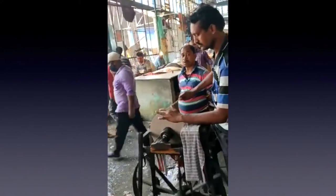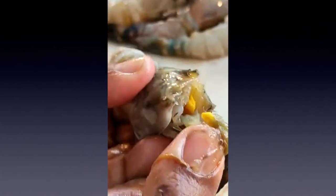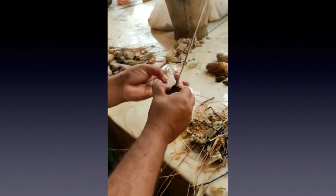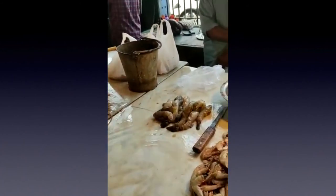It's a grinding knife for the fishermen of the fish markets of Kolkata. That looks delicious — it's going to make a lovely prawn curry.